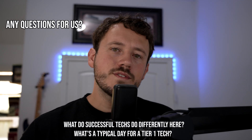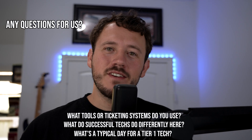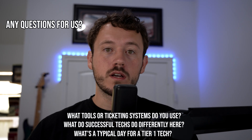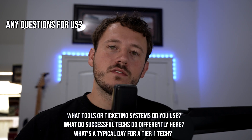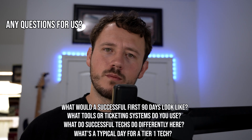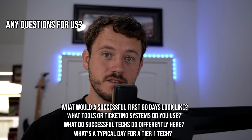Lastly, the question you always have to have an answer for: do you have any questions for us? Try something like: 'What does a typical day look like for a tier one tech here? What do successful techs do differently here? What tools or ticketing system do you use?' And my favorite — the one that sets you apart — is: 'If my first 90 days here were to go perfectly, what would that look like in terms of performance and culture fit?' This flips the script — now you're interviewing them. Smart questions like this show you're serious, curious, and thinking long-term. Most candidates say 'nope, I'm good.' Be better than that.